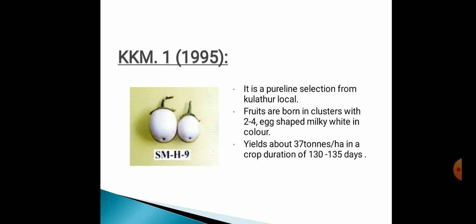Next one is PPIKM, originated in 1995. It's a pure-line selection from Kalurthar local. Fruits are borne in clusters with 2 to 4 in number, egg-shaped, milky white in color. Yield is about 37 tons per hectare in a crop duration of 130 to 135 days.